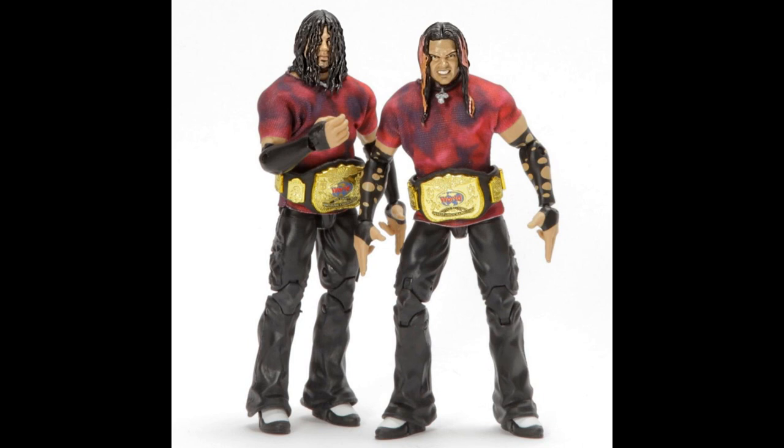Starting things off with a bang - we have a ringside exclusive flashback two-pack Hardy Boys with the World Tag Team Championships. I absolutely love these. I wish we would have got a different head scan for Jeff. I do like that they have true effects and they've added some details to the hair, but I wish we were going to get a newer head scan instead of that same WrestleMania battle pack head scan. Matt Hardy and Jeff look incredible - I love that we're getting the cloth t-shirts and the necklace for Jeff.